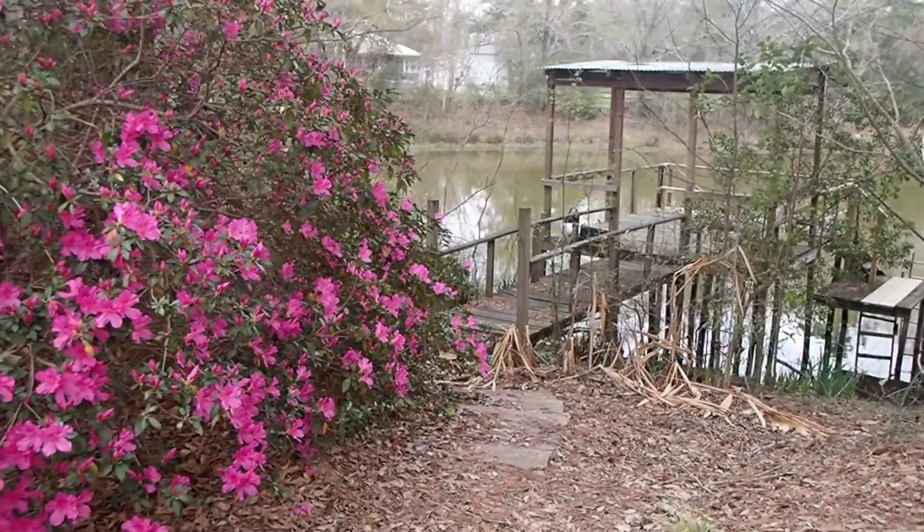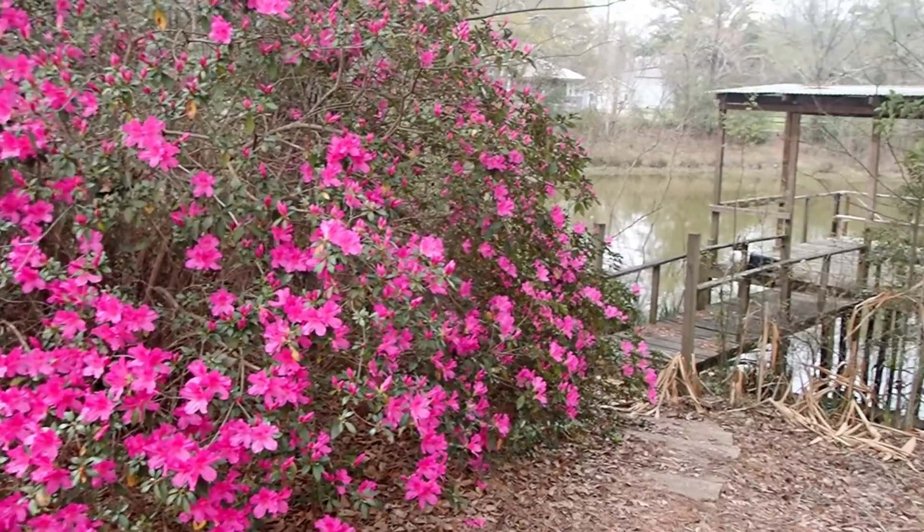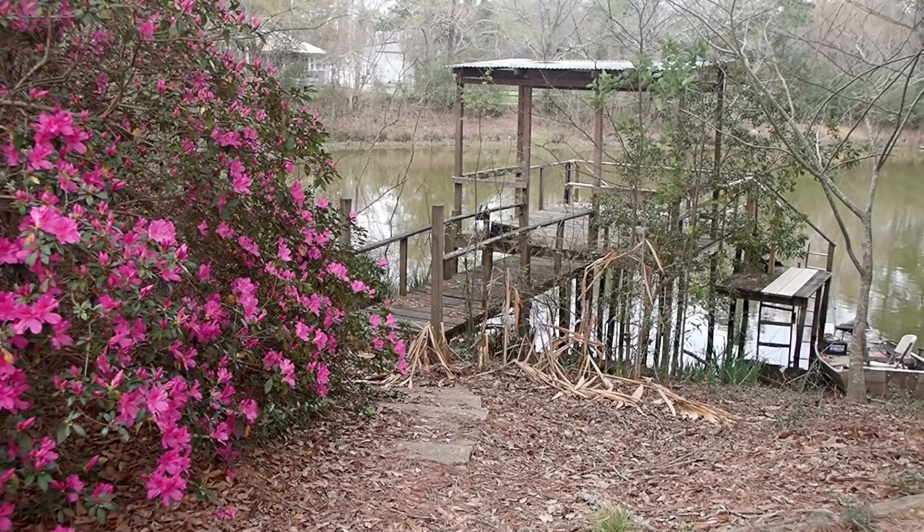Look how pretty it is! I just had to get a view of this. Do you remember how pretty it was?